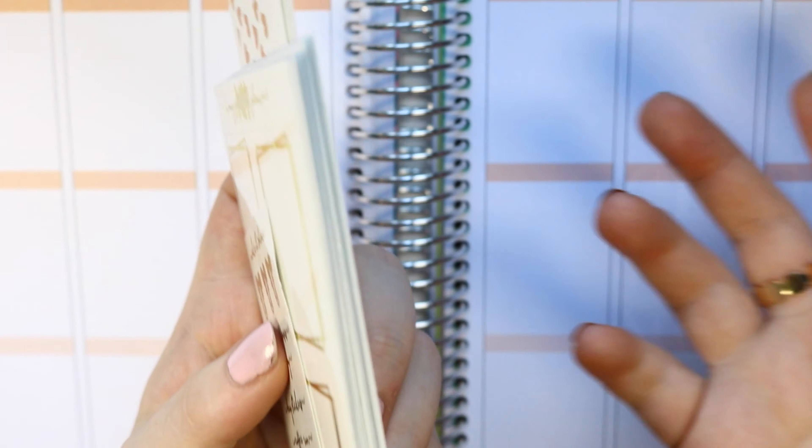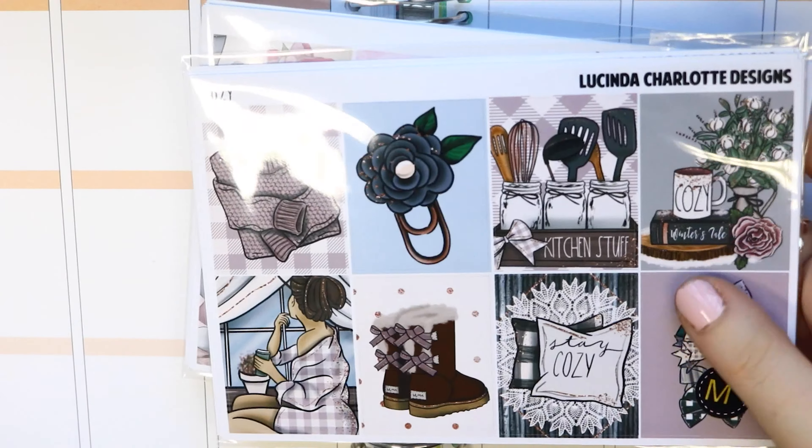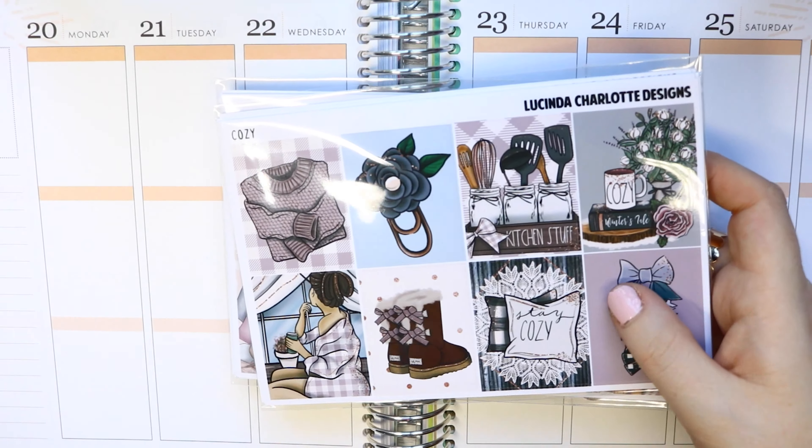So that's me stocked up on a lot of foil, and for a very nice price — I got all of this for about twenty-something pounds, which is a bargain. Now let's move on to Lucent to Charlotte Designs.